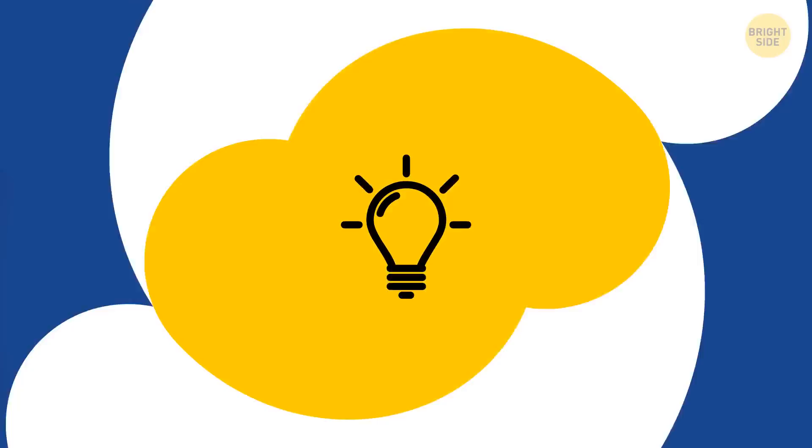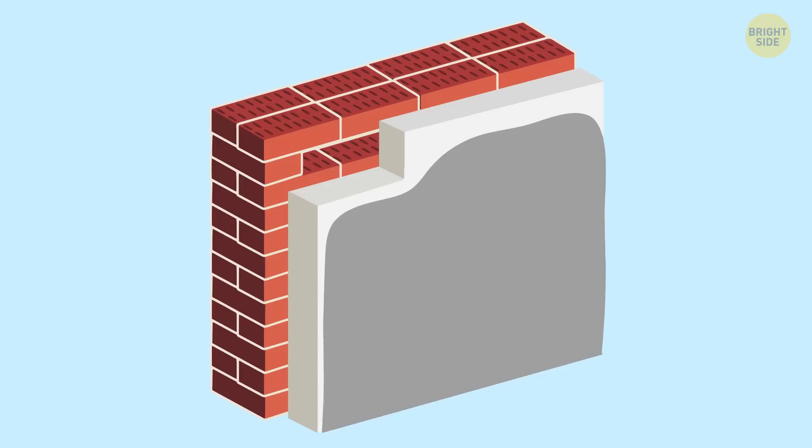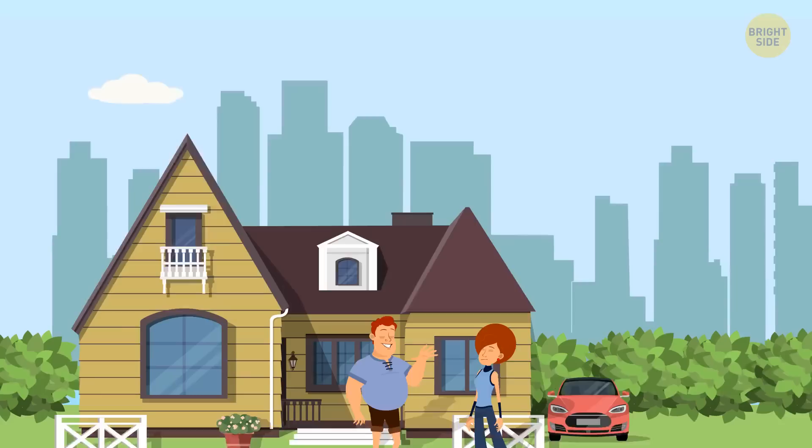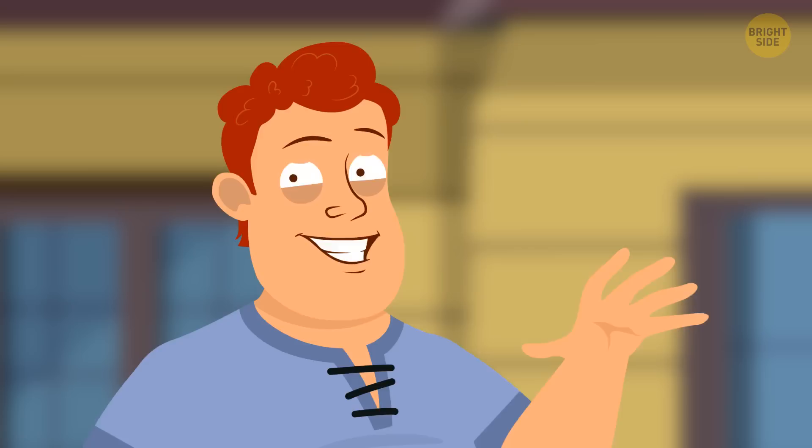If you're planning to move into a new house, check the walls before picking one. Surprisingly, walls covered with 20 layers of paint are a good reason to worry. Unlike old cracked walls, fresh paint is a telltale sign — probably there's something to hide. Ask the landlord why they had to urgently cover those walls.